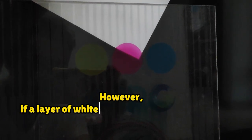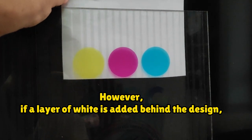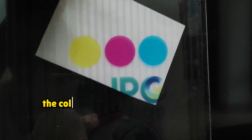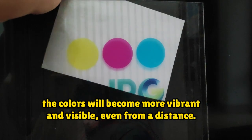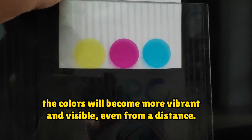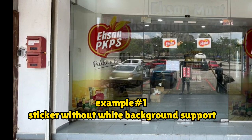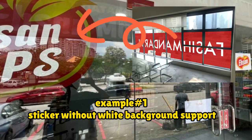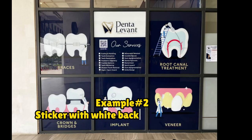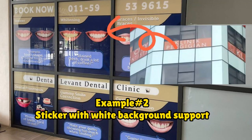However, if a layer of white is added behind the design, the colors will become more vibrant and visible even from a distance. Example E: sticker without white background support. Example R: sticker with white background support.